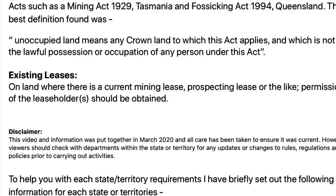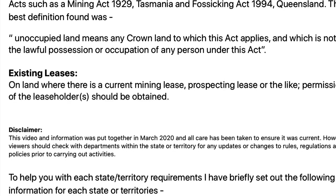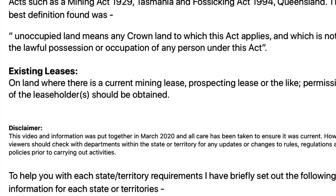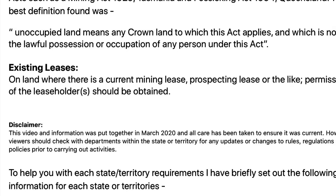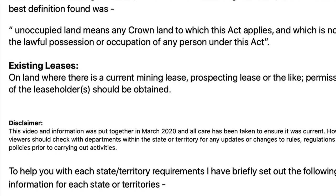I'd like to make a disclaimer here that this video and information was put together in March 2020 and I've taken all care to ensure that the information is current. However, viewers should check with departments within the states or territories for any updates or changes to rules, regulations, and policies prior to carrying out activities.